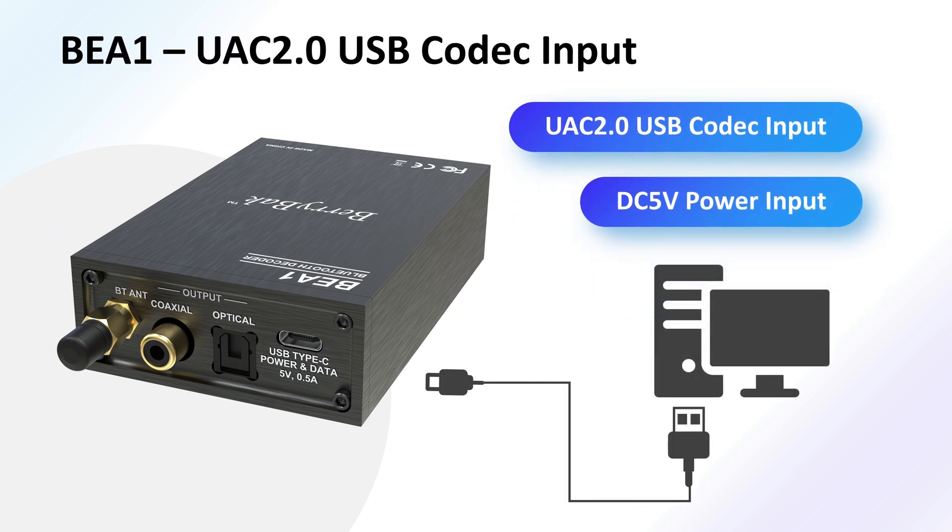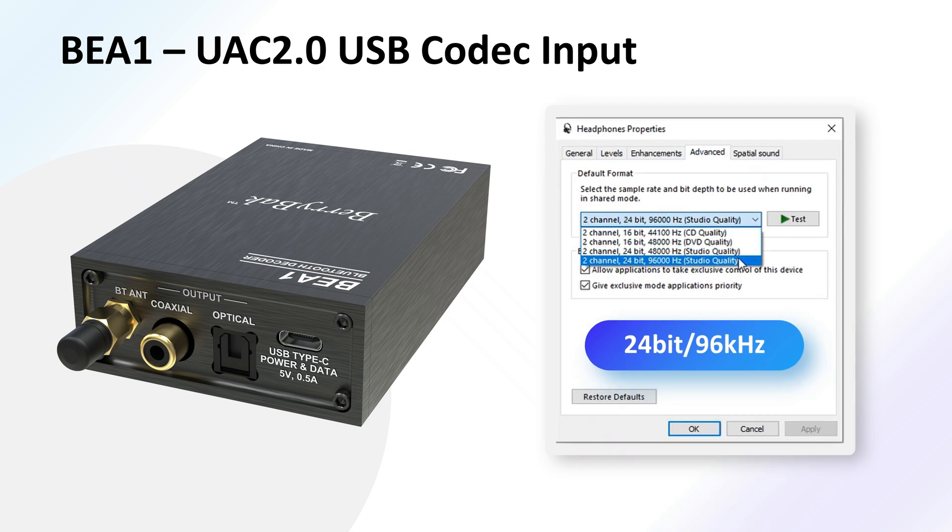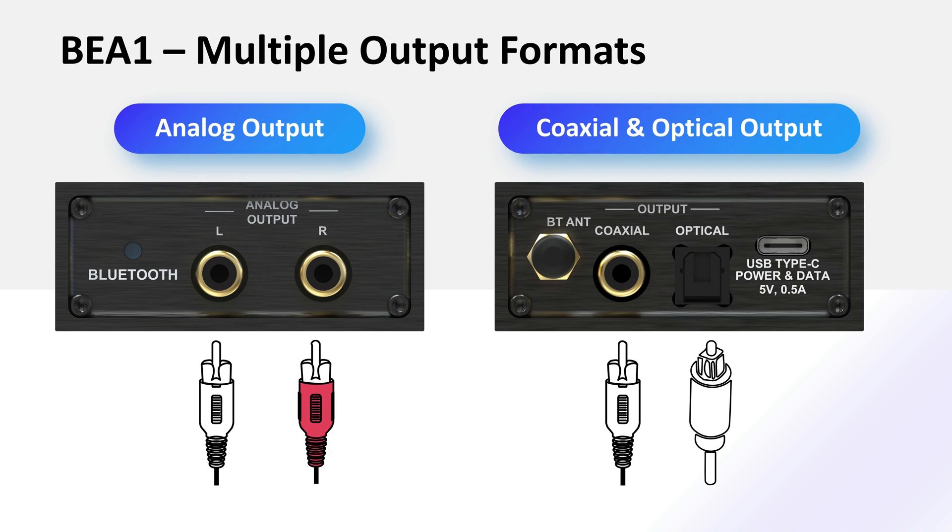Not only does the BEA1 excel in Bluetooth connectivity, but it also offers versatility with its UAC 2.0 USB codec input, supporting 24-bit/96 kHz sampling rate for high-quality audio transmission. With its support for multiple audio formats, the BEA1 functions as a versatile signal decoder and converter.